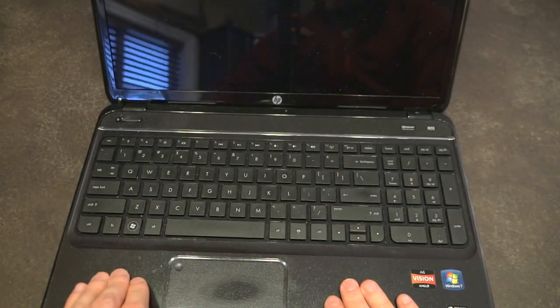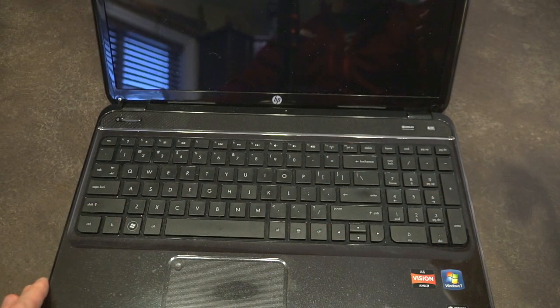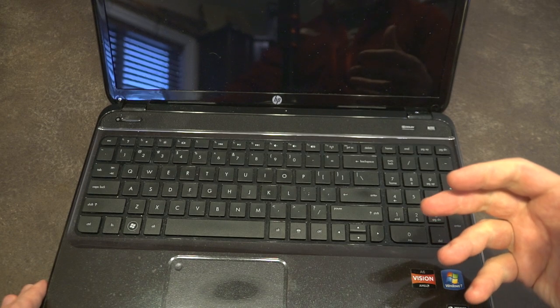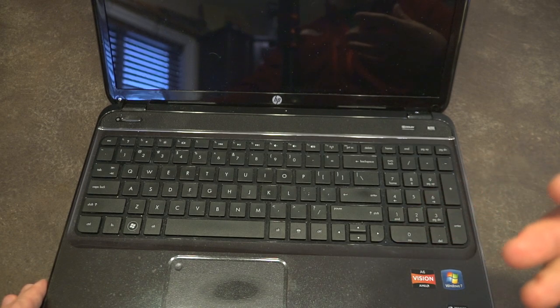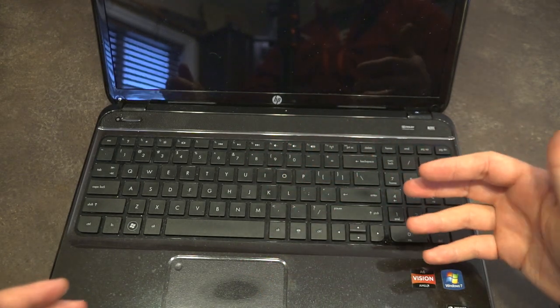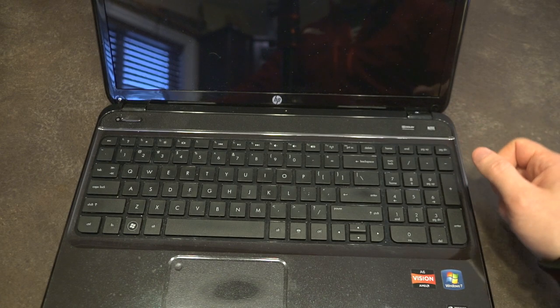When you put your hands on the palm rest, things are actually pretty durable with very little flex, even in the keyboard area. However, they did cut corners in one area — and I don't say that harshly, because at this price point you're not going to get premium build quality throughout. That's just a reality you need to accept.